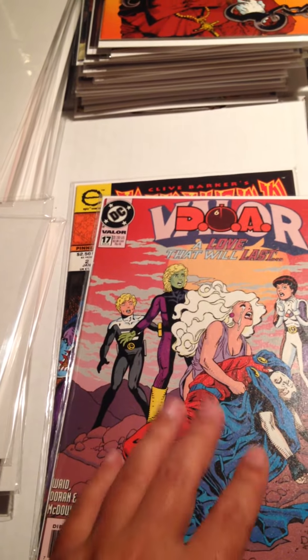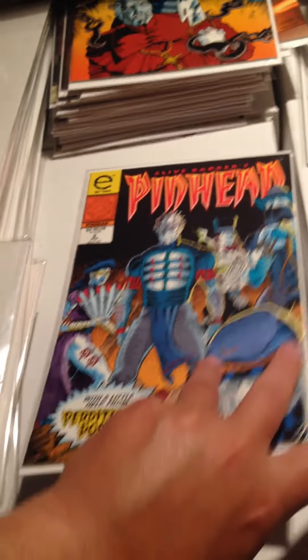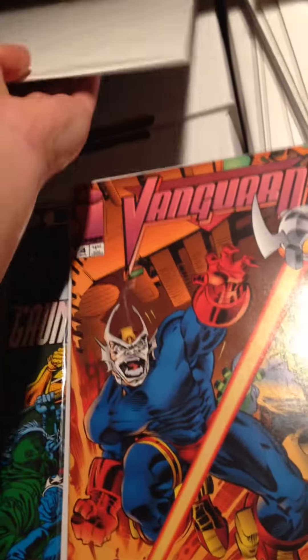Valor DOA Issue 17. And there it is — Pinhead Number 2. Pulling the last pile of books here. Pinhead Number 3, Clive Barker's Pinhead.